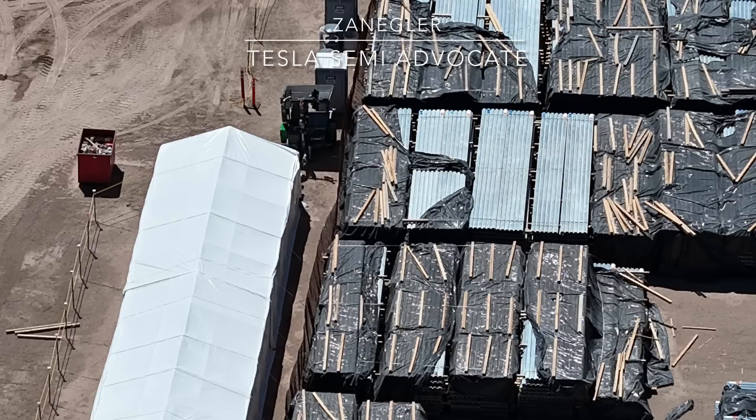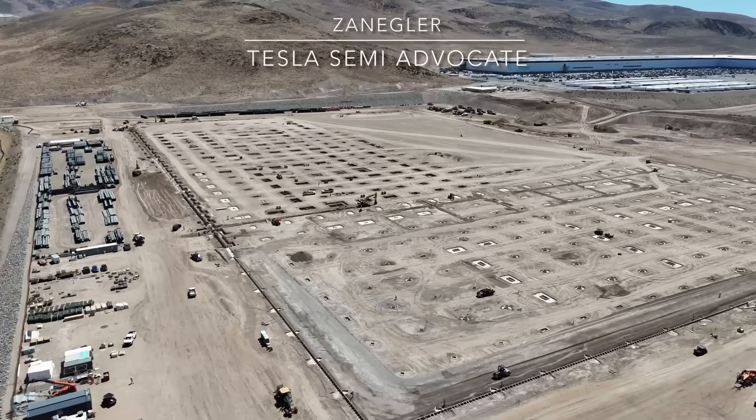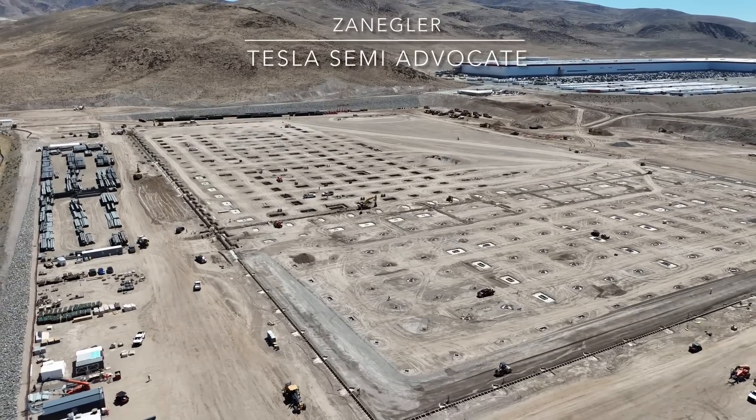If I'm not mistaken, these are the prefab rebar grates that go in the footings, as opposed to in Giga Texas, where we saw them build them on site.